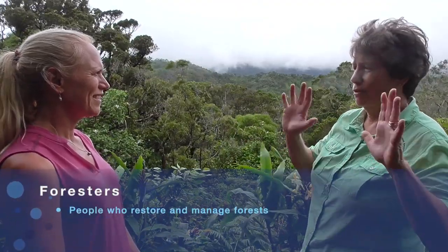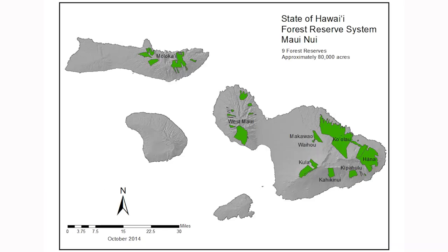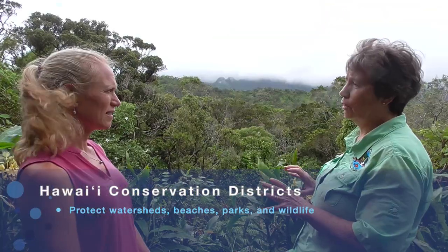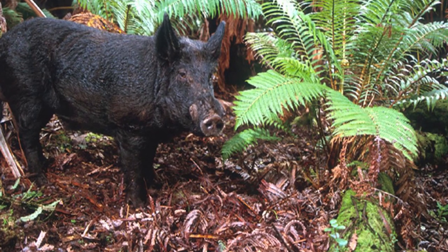A hundred to 150 years ago, there was extensive ranching in the lower areas of all of our islands. What happened was that the territorial foresters — and the kingdom foresters before them — said, you know what, this is bad, because the streams were starting to dry up because there wasn't forest to capture the rain. They built fences that have since become the boundaries more or less for our conservation districts in Hawaii. Most of the conservation district is still good native forest because we did that a hundred years ago. And those fences are gone now — we've got to redo that mosaic of fences and get the animals out that are here now.